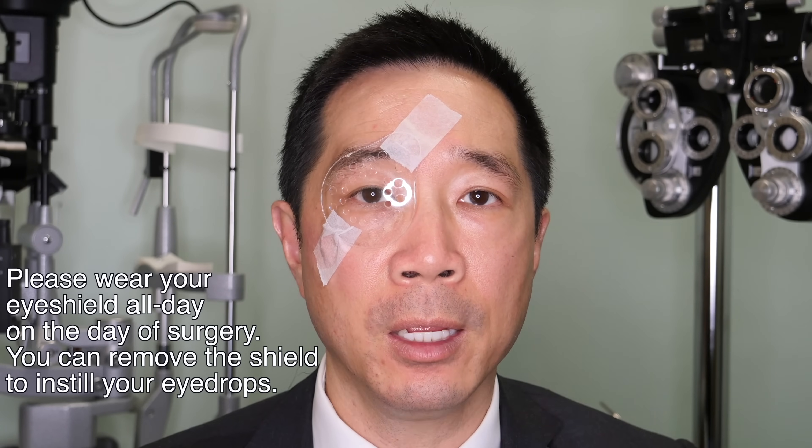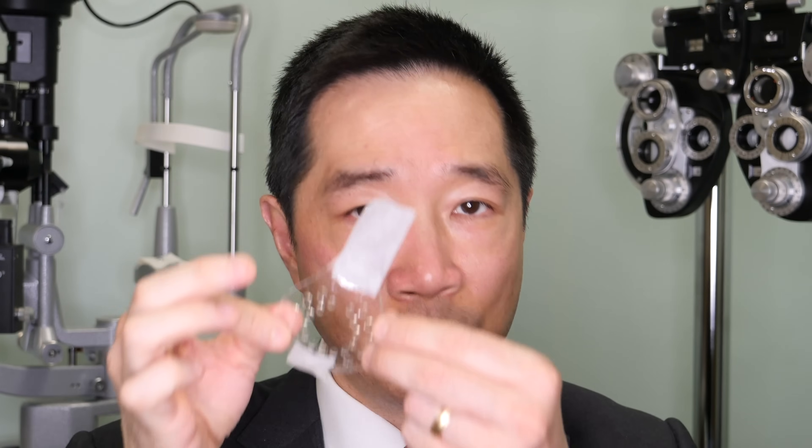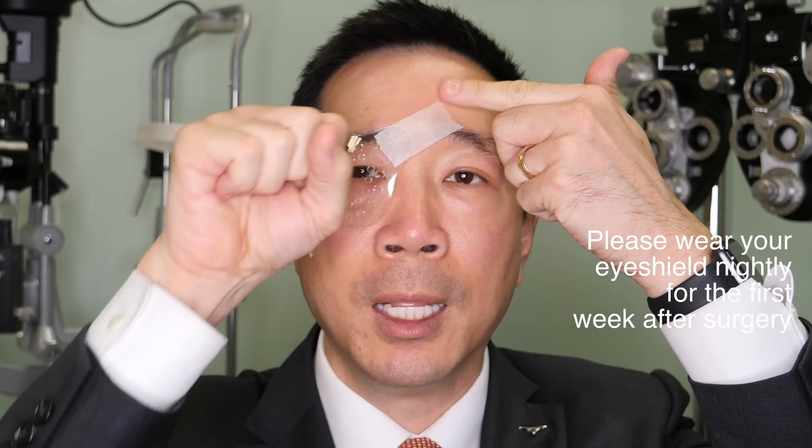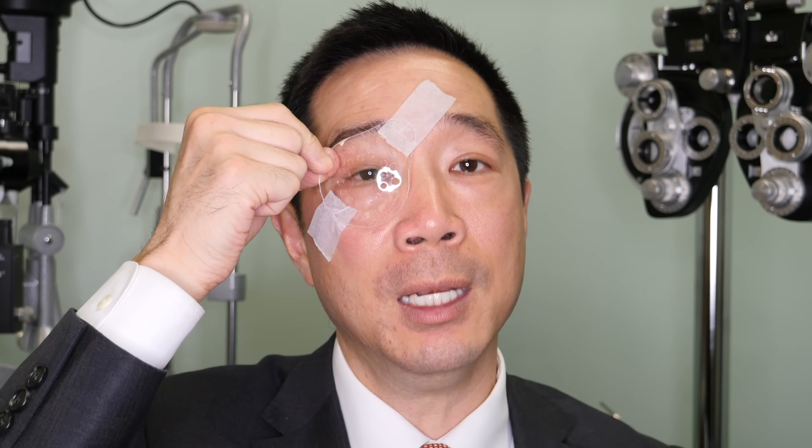We ask that you wear your shield all day on the day of your surgery. To put in your eye drops, you can remove the shield, put in the eye drop, and then place the shield back on — just on the day of surgery. On the day after surgery, you don't need to wear it. You only need the shield at nighttime — whenever you're going to lay down to go to bed or take a nap. It's simply to prevent you from inadvertently rubbing your eye while you're asleep. Wear it for the first week after surgery.